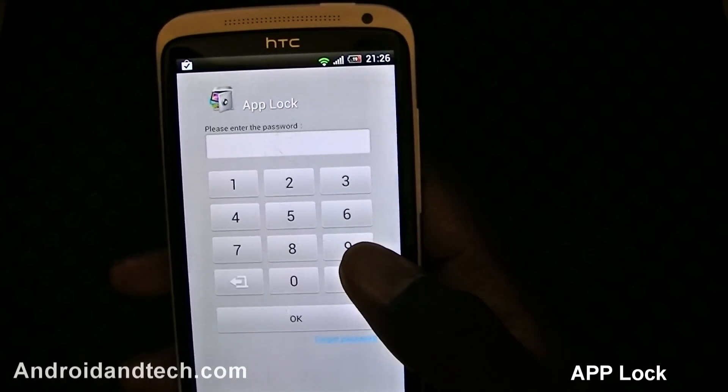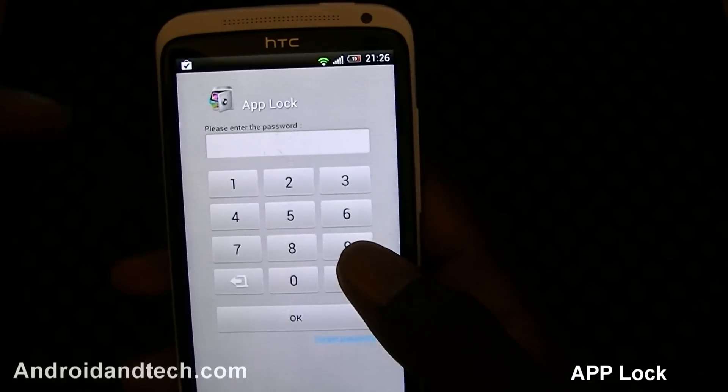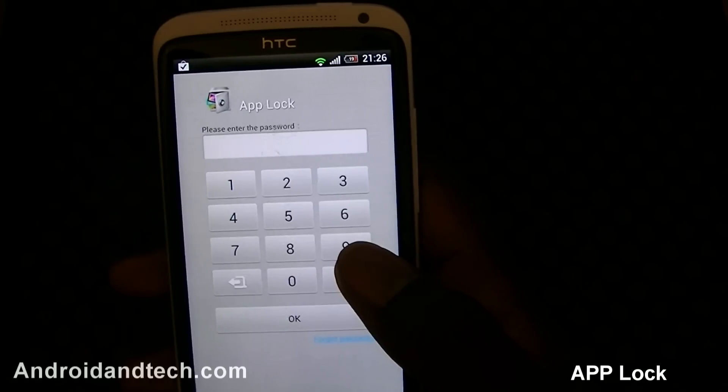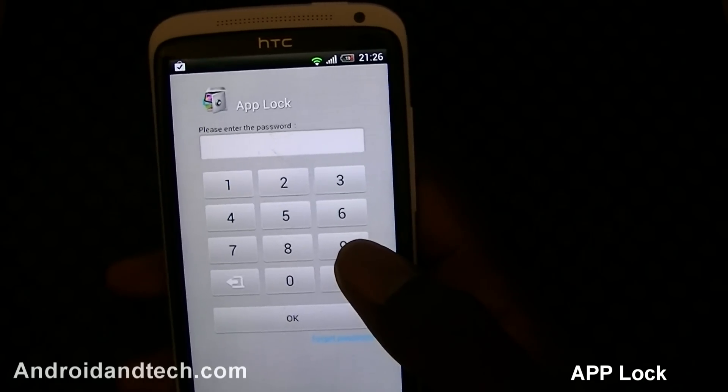AlwiWook here from andronintech.com and in this week's weekly app review we're going to kick things off with AppLock. AppLock is an application where you can lock your specific applications or all your applications with a PIN.